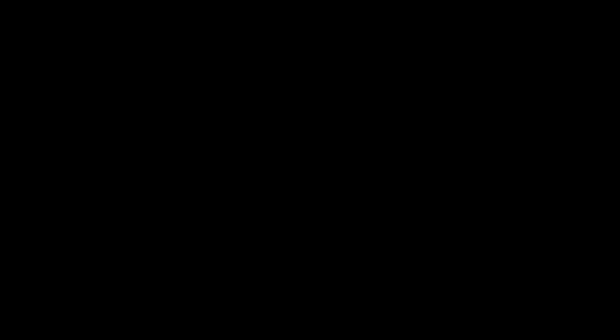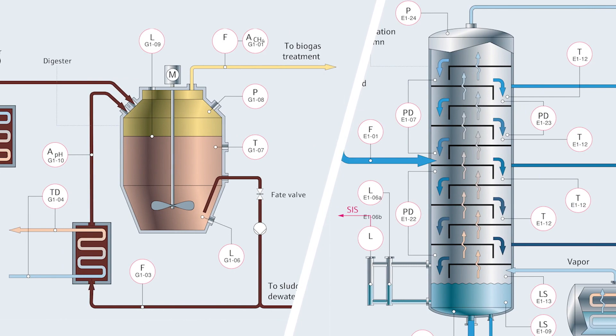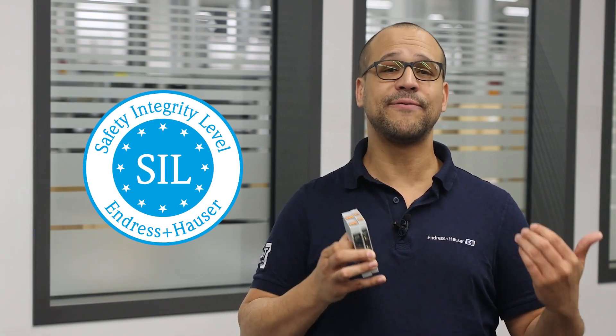The active barriers ensure galvanic isolation of all 4 to 20 milliamp and HART signals. This is essential in many applications in hazardous areas. Whether you want to measure the level of a digester in a wastewater treatment plant or monitor the temperature of a fractionation column, the RN22 and RN42 both guarantee safe signal transmission at all times — even in safety instrumented systems up to functional safety level SIL2, system capability 3.